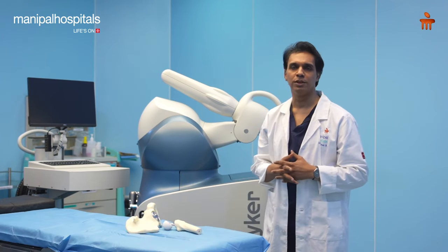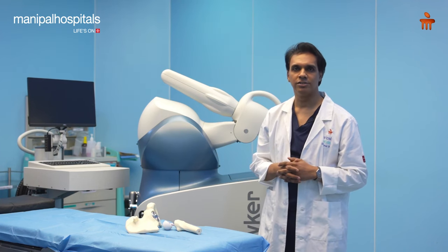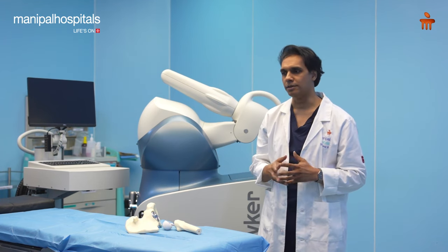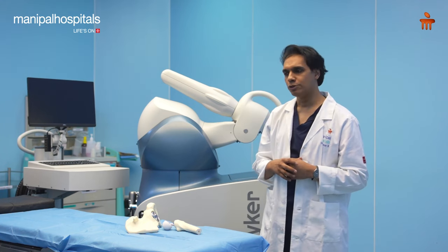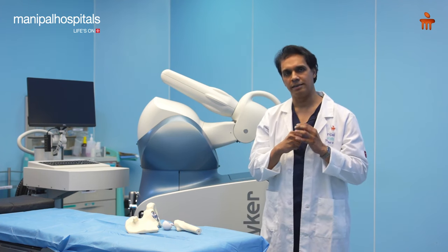Hip replacement surgery has been one of the biggest innovations of the last century. Since the 1960s it has been offered to patients and has had brilliant outcomes for people with a damaged or severely arthritic hip. What happens in an arthritic hip is the ball and socket of the hip joint gets damaged.